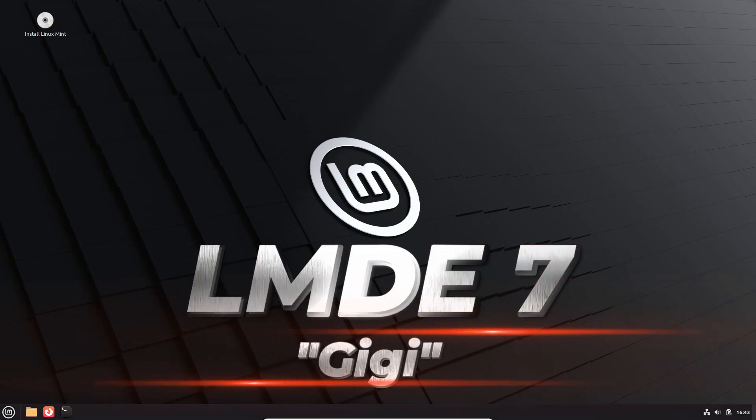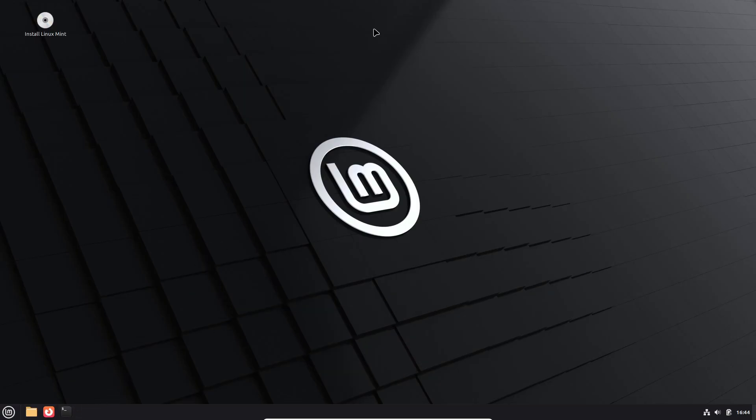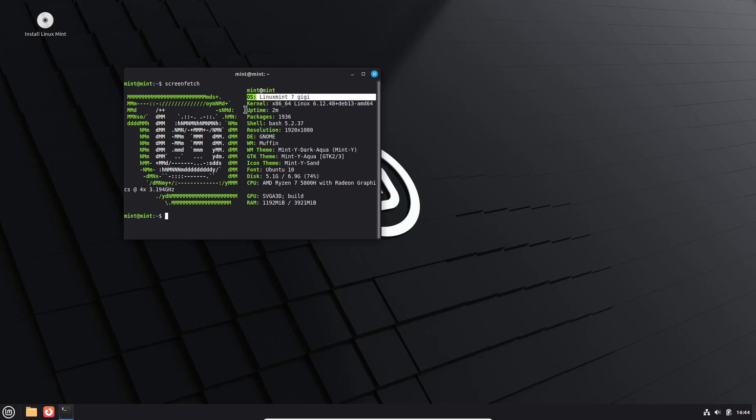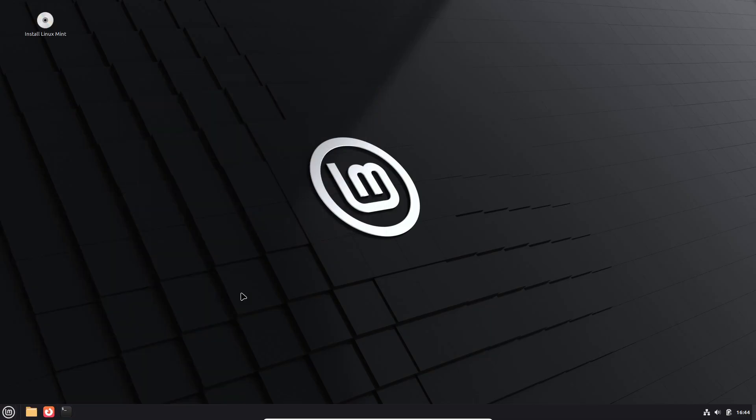Hey everyone, welcome back to the channel. After months of anticipation, it's finally here — LMDE 7, also known as Linux Mint Debian Edition 7, is now officially available for download. If you've been waiting to see what the Mint team's been cooking up based on Debian instead of Ubuntu, this one's for you.